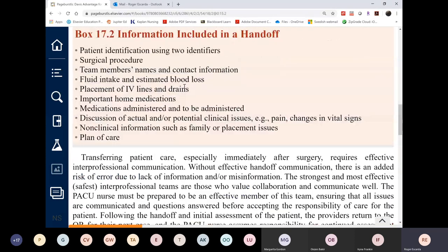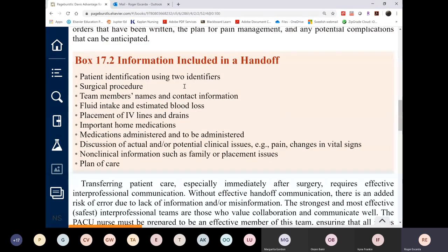Speak up if you don't feel it will be safe for the patient to be under your care. If the vital signs don't reach at least above 90, that is not a stable patient.